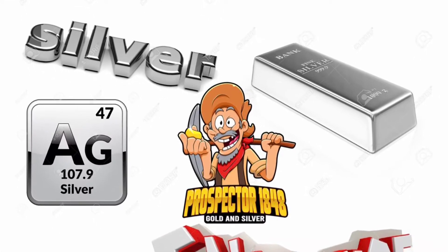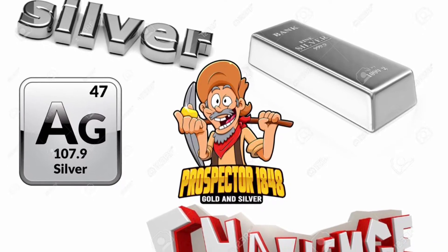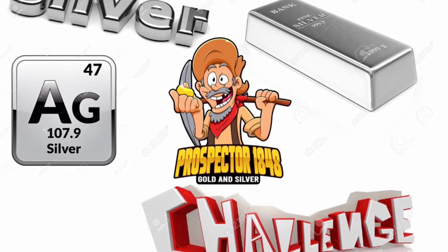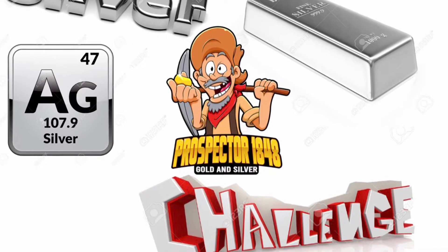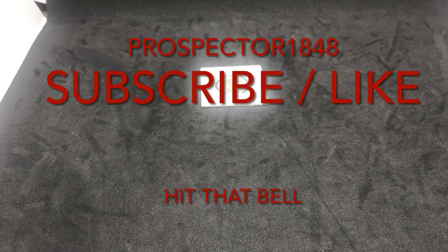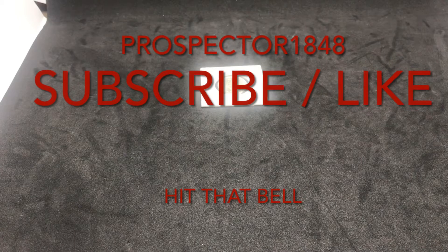Woo-hoo-ee, Prospectors! Looks like we got ourselves a challenge here, a silver challenge. Let's see if old Prospector can show up to this game. You gotta know when to hold them, and know when to fold them. Welcome back, Prospectors, to another episode of Prospector 1848.